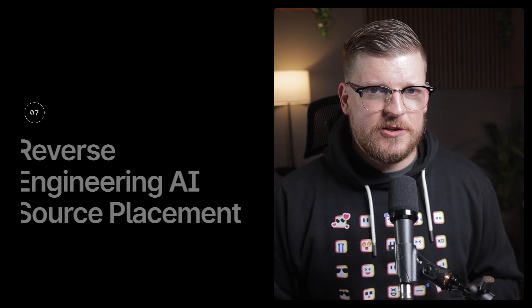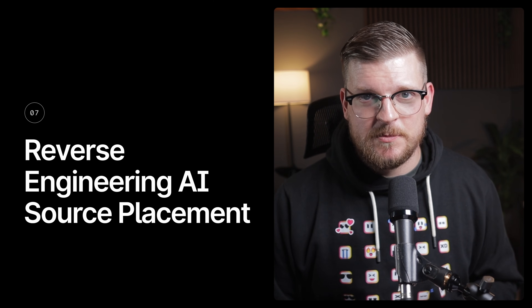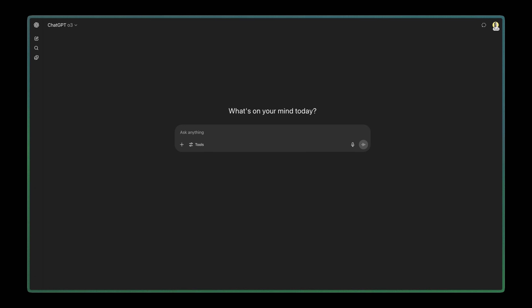Number seven: reverse engineering AI source placement. This is a clever one that tips ChatGPT's hand a bit to show you how it thinks under the hood and how you can reverse engineer that to rank in AI search. Here's how it works: I imagine myself speaking to ChatGPT from the perspective of a target buyer. In this example, I searched, 'What are the best no-code tools for building mobile apps?'